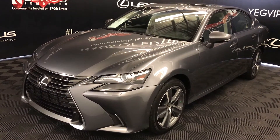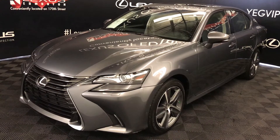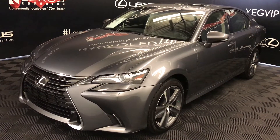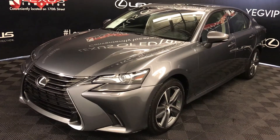We're looking at a Lexus Certified Pre-Owned 2016 GS350. Six-speed automatic with Sport Direct Shift, 3.5 litre V6 engine, all-wheel drive, grey exterior, black leather, four-door, five-passenger. This is the standard package.